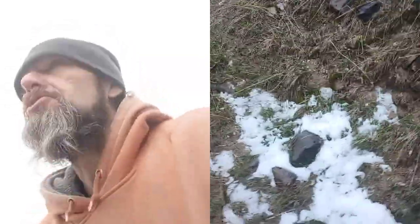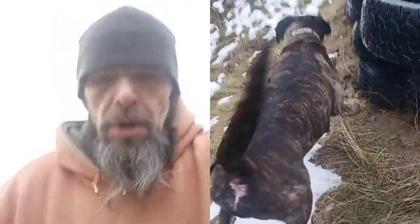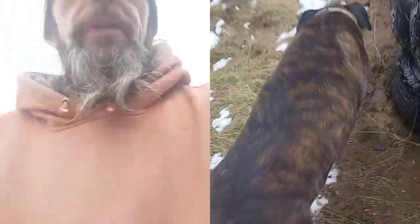Holy crap, this is really steep. Definitely, definitely treacherous terrain.